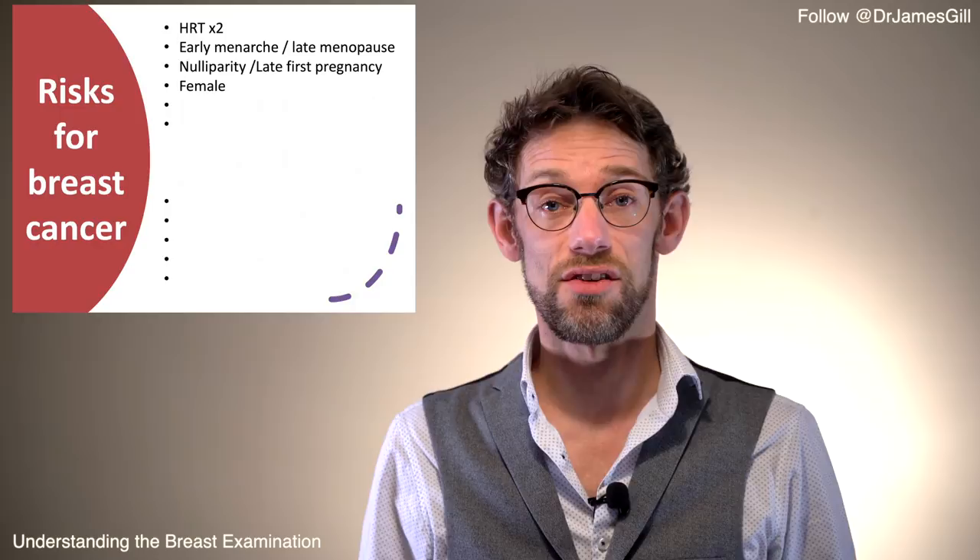Null parity — no pregnancies — or a late first pregnancy increases risk because pregnancy is protective. When pregnant and potentially breastfeeding, you're not getting that cyclical hormonal change in the breast each month, so having multiple children is protective. Being female is perhaps the biggest risk factor for breast cancer, though men can get it too. Previous breast cancer quadruples your risk, which makes sense — if you've had cancer once, something in your system puts you at risk of having it again.